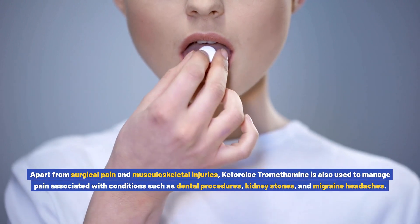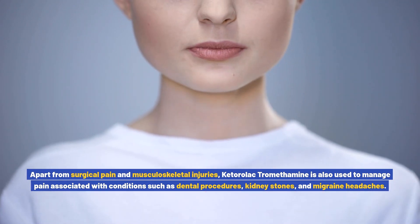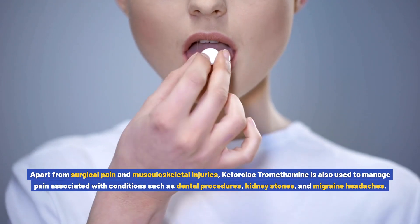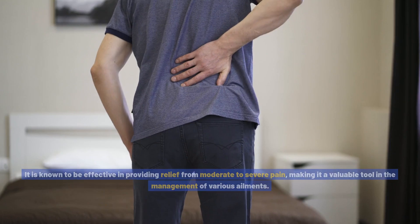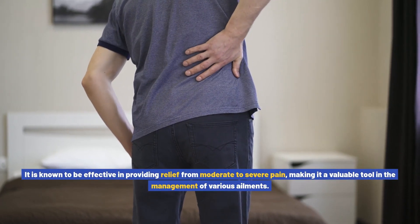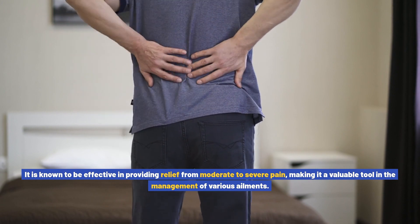Apart from surgical pain and musculoskeletal injuries, ketorolac tromethamine is also used to manage pain associated with conditions such as dental procedures, kidney stones, and migraine headaches. It is known to be effective in providing relief from moderate to severe pain, making it a valuable tool in the management of various illnesses.